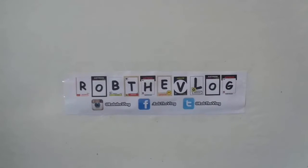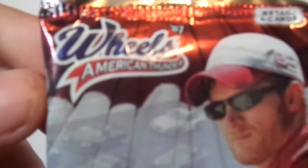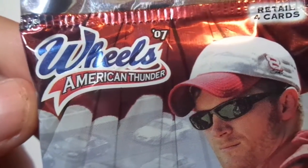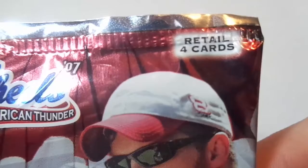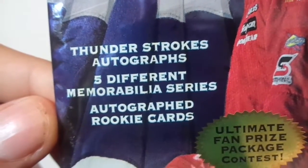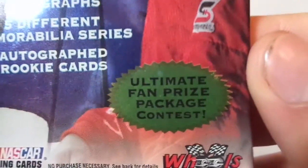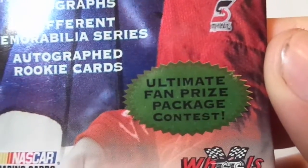Hello YouTubers, this is Rob the V-Log here again. Today we got 2007 Press Pass Wheels American Thunder — four cars per pack, retail pack. It says Thunder Strokes autographs, five different memorabilia series, autographed rookie cards, and a fan prize package contest.